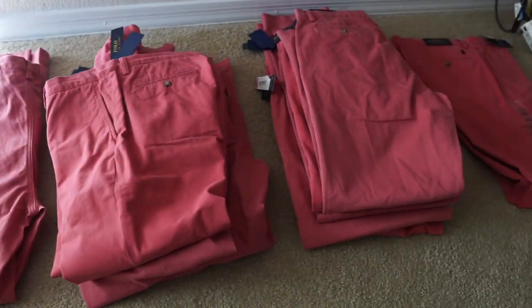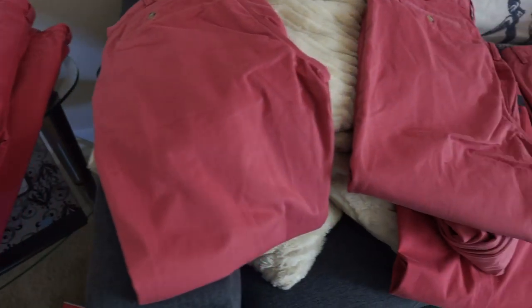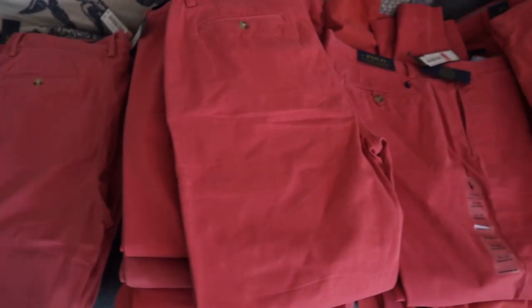Yesterday I dropped a video talking about the Polo Ralph Lauren pants that I got in a salmon colorway. I picked those up for about three dollars a piece and those should sell for about 30 to 40 bucks. I got about 100 pairs of those, so that should be some huge profit, especially during the spring and summer months when people start to wear those type of colors.